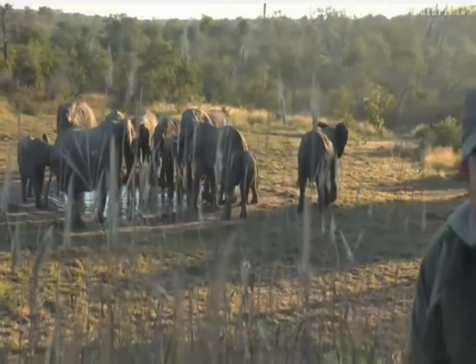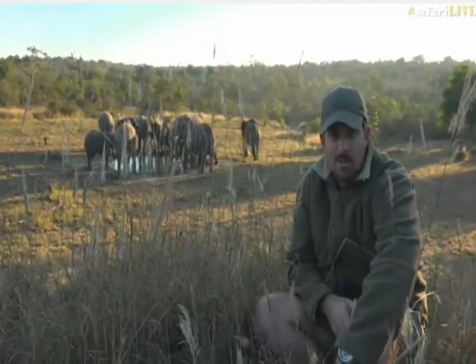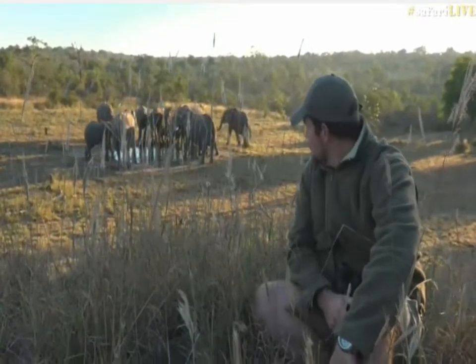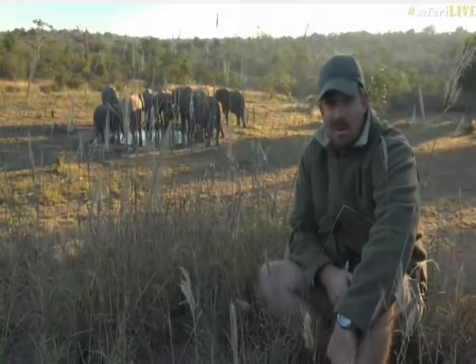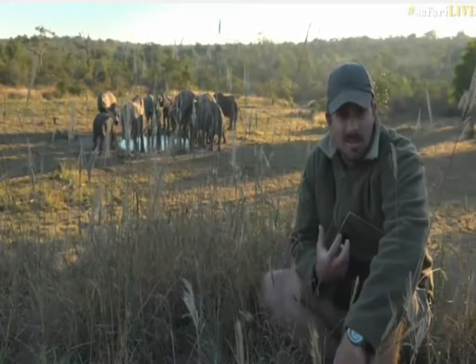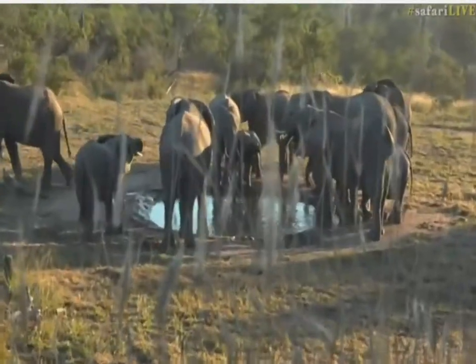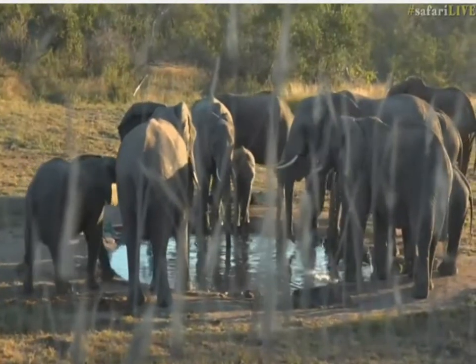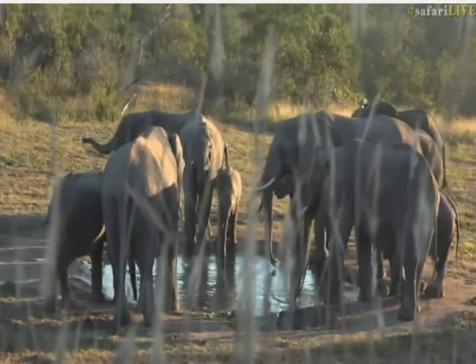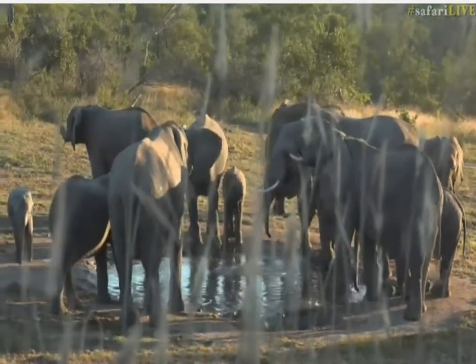You can also hear a hyena calling in the distance — somewhere around the area, calling maybe towards the den. It seems to be getting quite crowded around the waterhole; everybody's pushing and shoving now. It's not a very big waterhole for a herd this size, so it's quite interesting just to watch the behavior. They must have been very thirsty because they came to this pan very quickly, moving from the drainage line.